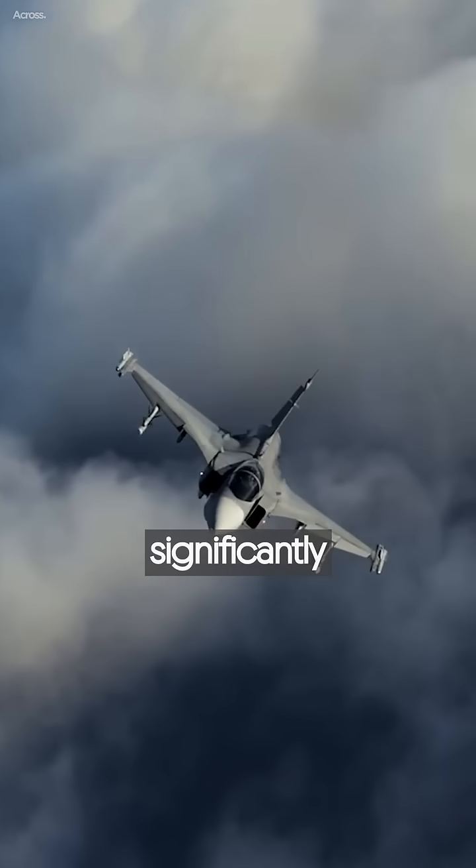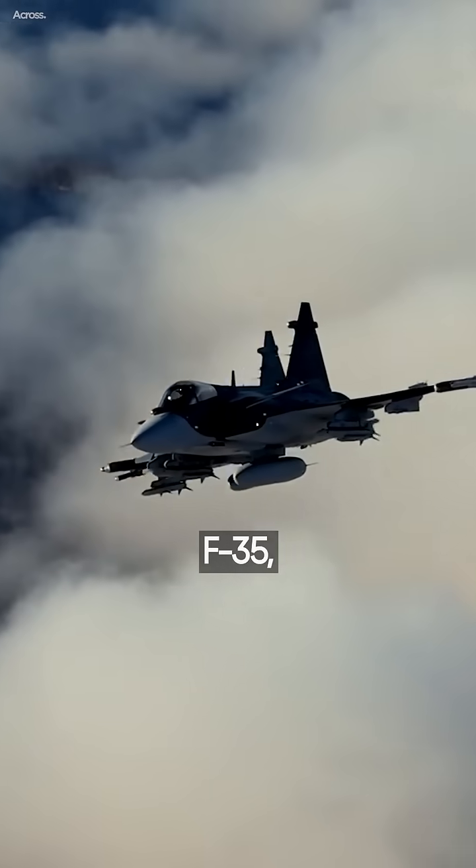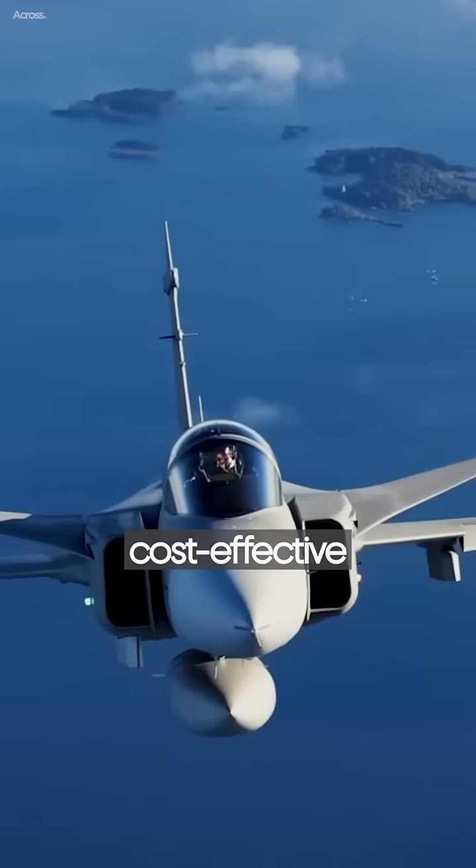The Gripen boasts significantly lower lifetime costs than an American F-35, making it the most cost-effective Western fighter.